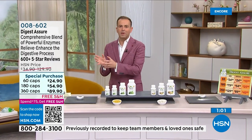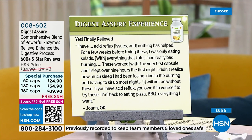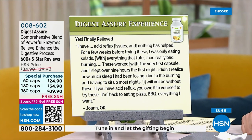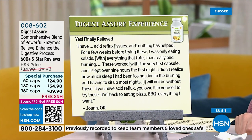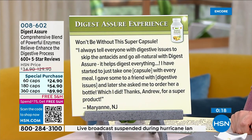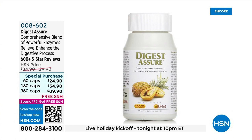These are real words from real people — we don't filter the reviews. Joanne says: 'I have acid reflux and nothing helped. Before trying these I was only eating salads. With the very first capsule I slept over nine hours — I didn't realize how much sleep I had been losing due to burning. I'm back to eating pizza and barbecue.' Marianne from New Jersey says: 'Won't be without this super capsule. I tell everyone with digestive issues to skip the antacids and go all natural with Digest Assure. Just one capsule with every meal.'